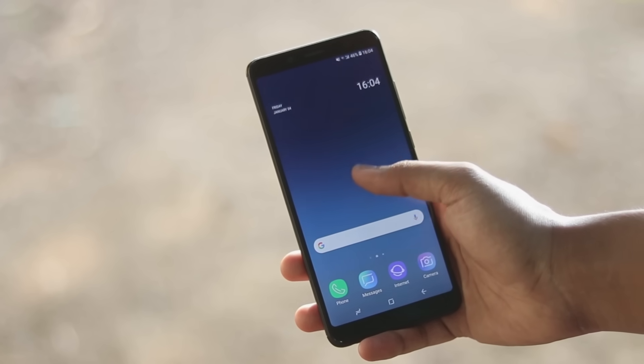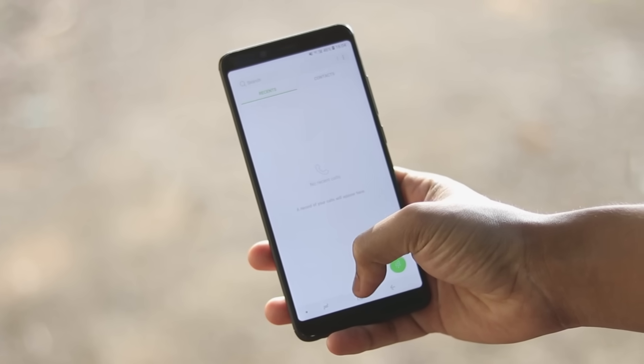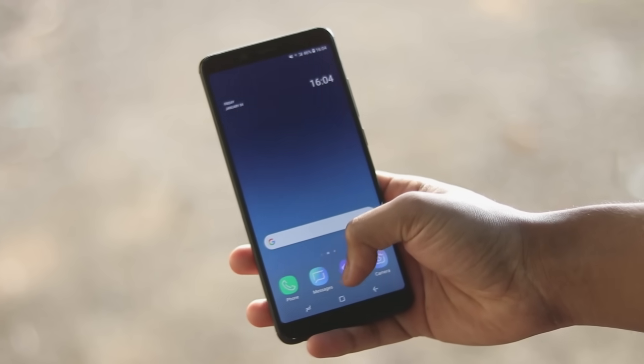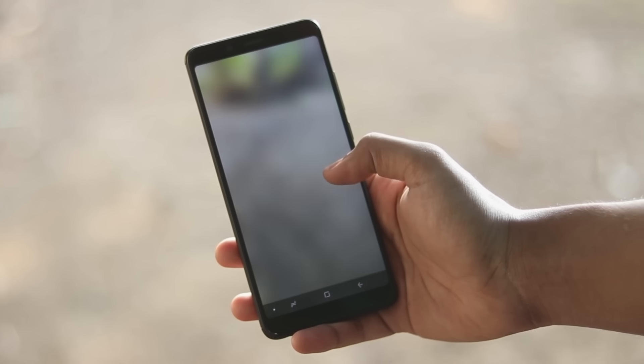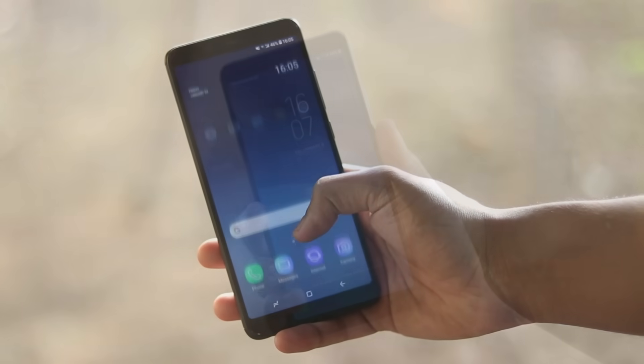Hi guys, welcome back to another video. I hope you are having an amazing day. In today's video we are going to be taking a look at Samsung Experience ROM for the Redmi Note 5 Pro. This is a bit of a weird one and I have to give a bit of context before we begin.